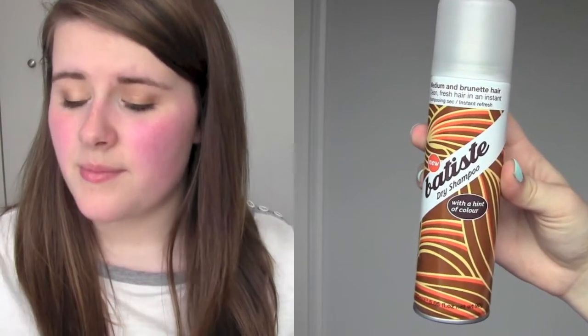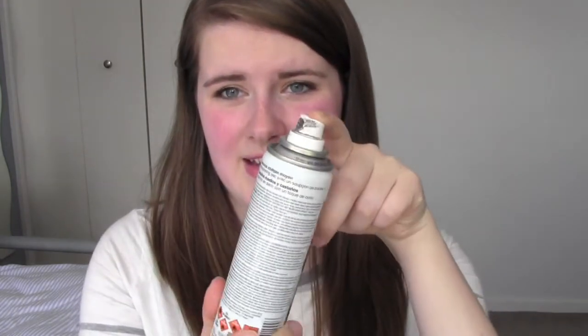I used up the Batiste Dry Shampoo with a hint of colour — the medium brunette one. I really liked this; as you can see it doesn't come out white, which is great. I think they do a blonde, a black, and a red version. I have repurchased it, but I got the cherry scent this time which smells divine. Dry shampoo is great for days when you can't be bothered to wash your hair or just have some excess oil. I love Batiste.